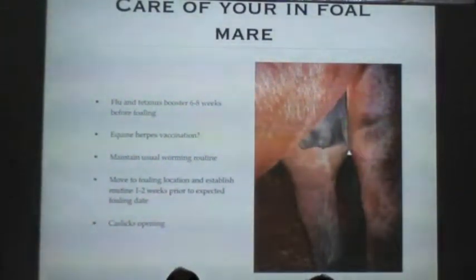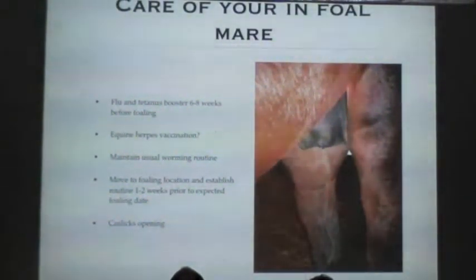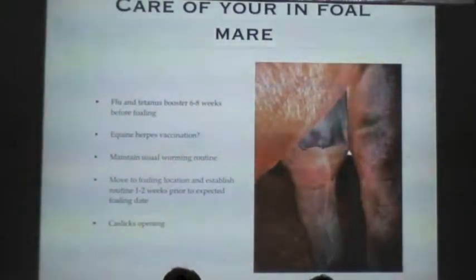You can maintain your normal worming routine. A couple of weeks before the expected foaling date, we want to get her to the location where she's going to foal, so that she can get into the routine of where she is and she's happy and comfortable. If that means coming in at night, start bringing her in early. If it's a new location — such as coming to a stud to foal — just get them there so they've got a settling-in period.